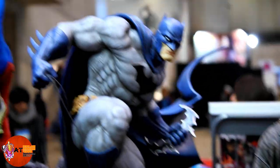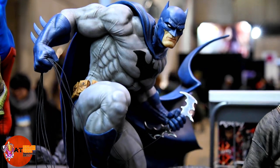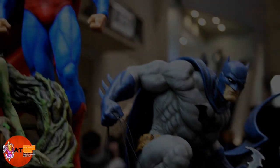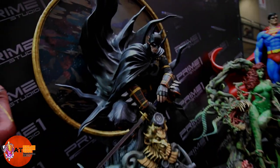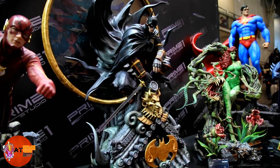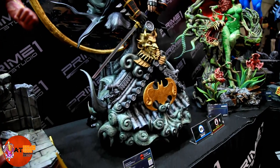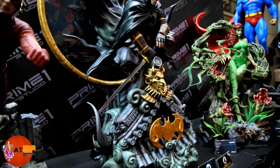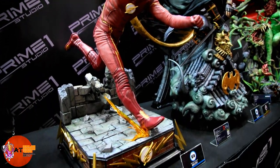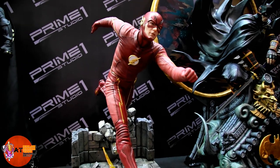Batman — good look at him. Here's Ninja Batman, another massive piece, pretty cool. Here's the TV Flash — Grant Gustin. That's a cool piece.